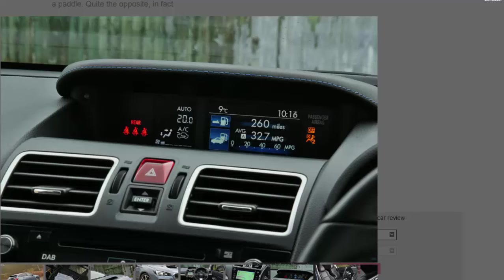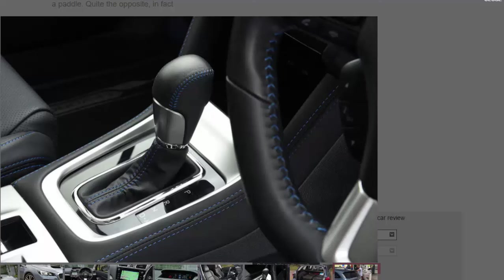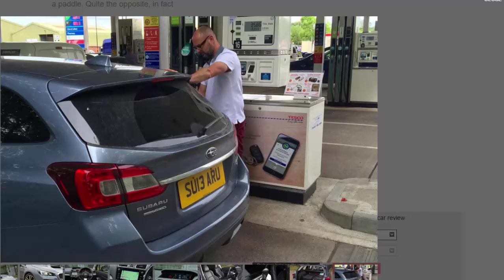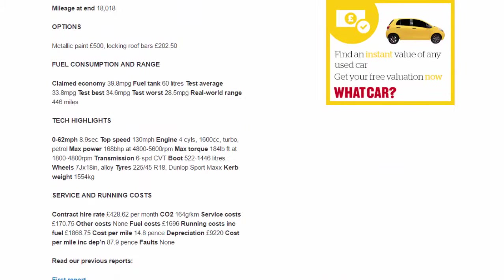Mileage at start: 5,408. Mileage at end: 18,018. Options: metallic paint £500, locking roof bars £202.50. Claimed economy: 39.8 mpg. Fuel tank: 60 litres. Test average: 33.8 mpg. Test best: 34.6 mpg. Test worst: 28.5 mpg. Real-world range: 446 miles. 0–62 mph: 8.9 seconds. Top speed: 130 mph.